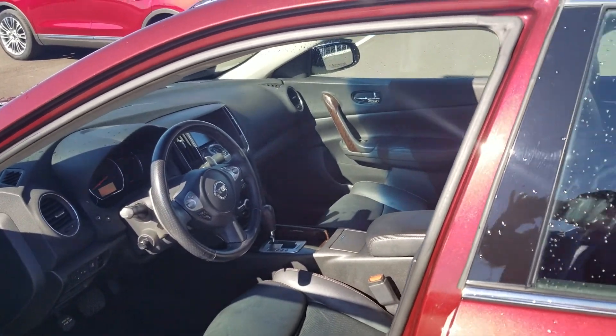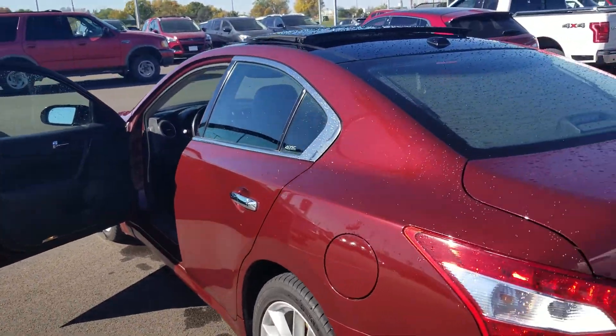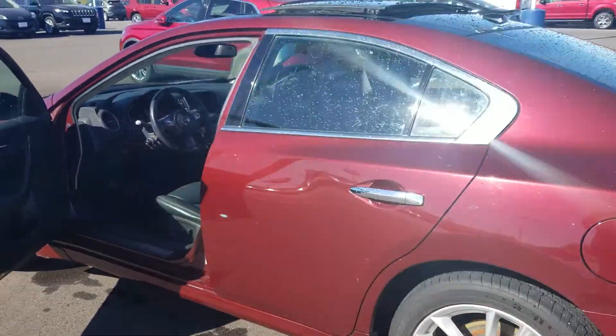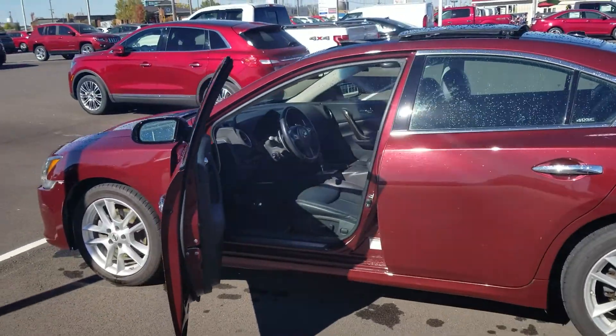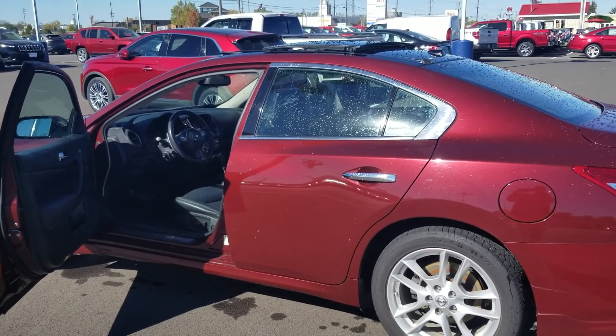Just asking $10,000 for this — the 2011 Nissan Maxima with 127,000 miles. This thing is loaded. My name is Buddy Smith, Moberly Motors, 660-998-7980. Thank you and have a great day.